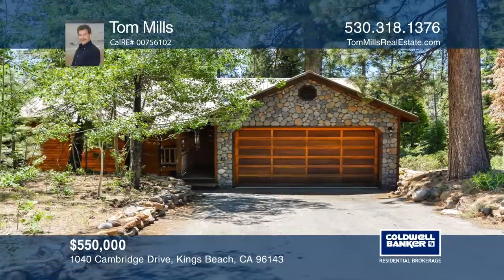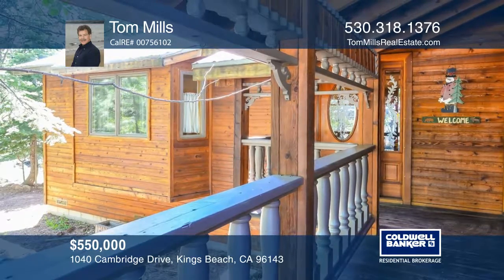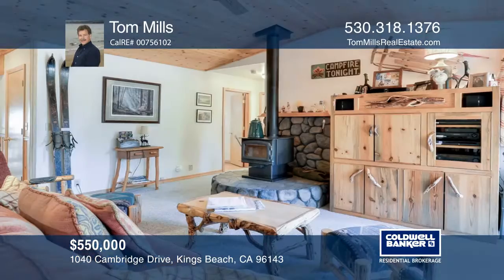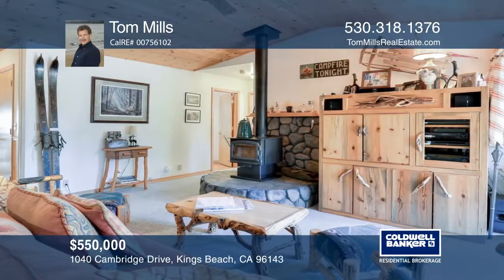A charming three-bedroom, two-bath mountain cabin backing to open forest land. The parcel features a small aspen grove that lights up during the fall. The exterior was recently stained and is accented by river rock surrounding the two-car garage.